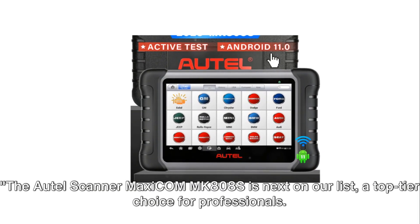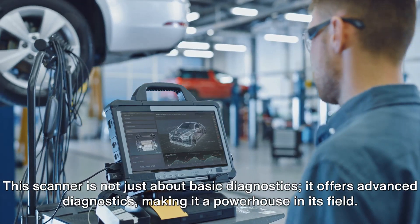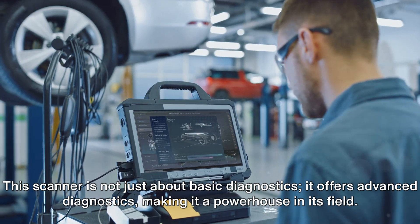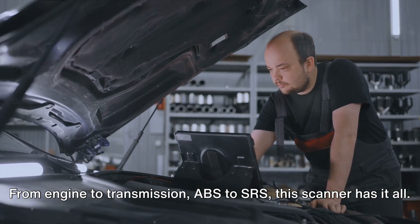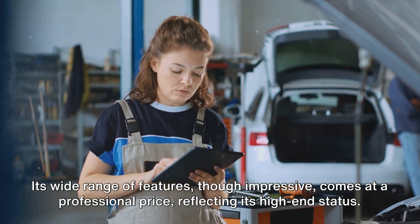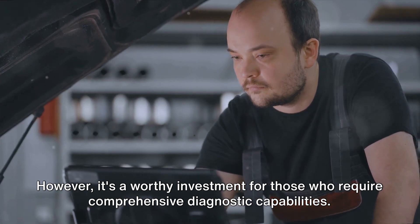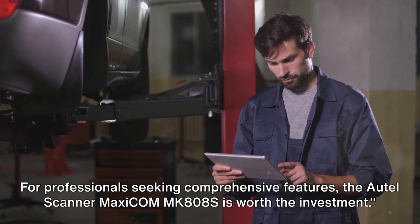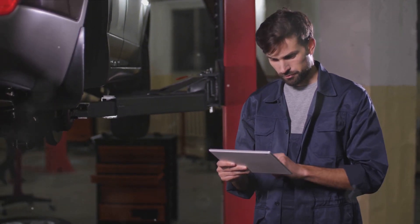The Autel scanner MaxiCom MK808S is next on our list — a top-tier choice for professionals. This scanner is not just about basic diagnostics; it offers advanced diagnostics, making it a powerhouse in its field. From engine to transmission, ABS to SRS, this scanner has it all. Its wide range of features comes at a professional price, reflecting its high-end status. However, it's a worthy investment for those who require comprehensive diagnostic capabilities.